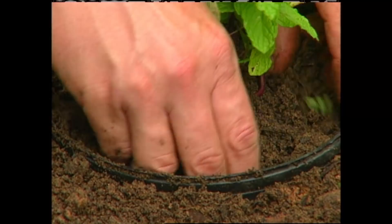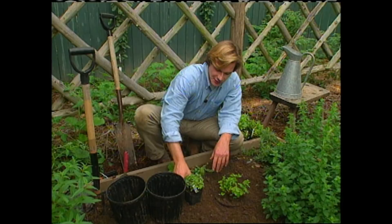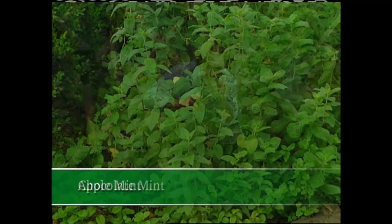You just can't believe all the different varieties of mint that are out there, with interesting names and subtle aromas, like this one called Hillary's Sweet Lemon Mint, and for those with a sweet tooth, there's Chocolate Mint. One of my personal favorites is Apple Mint. I like its fuzzy foliage. It can make a nice addition to a flower arrangement. And when it gets tall and leggy like this, I just cut it back. It causes the plant to grow denser and thicker.